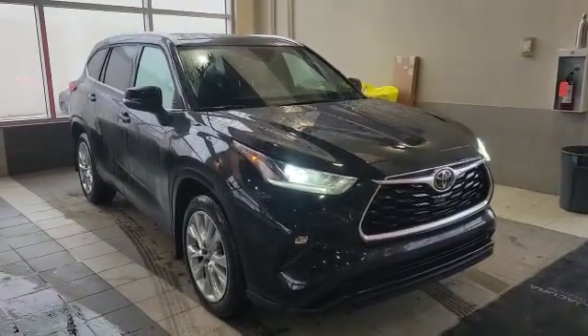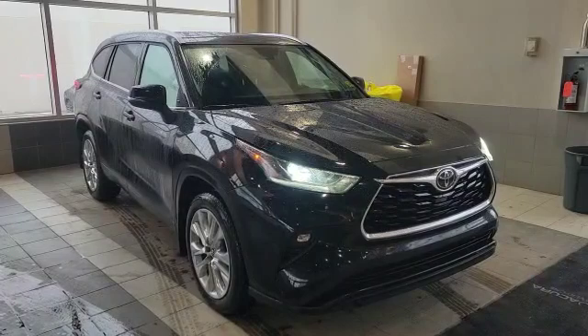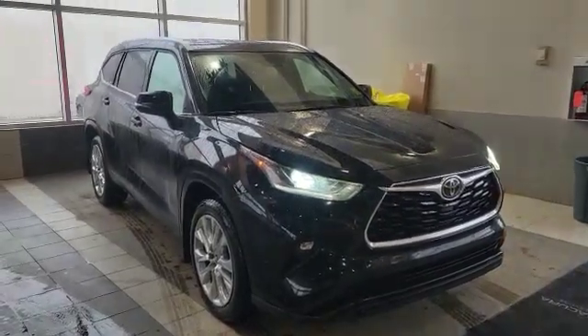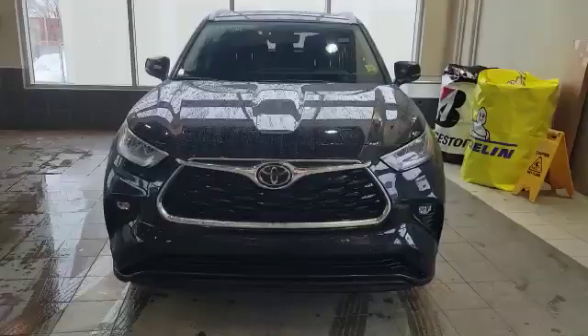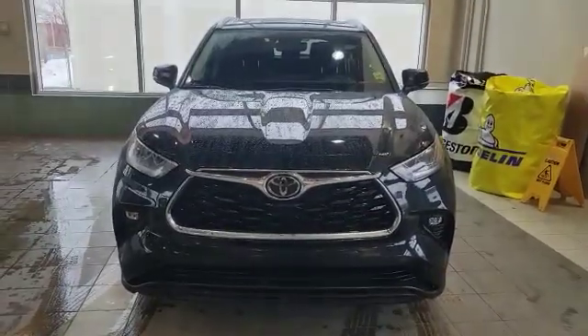Good morning Daniel. My name is Nick here with Southfield Acura. Thank you for the inquiry for this 2021 Toyota Highlander Limited. I'm going to do a quick walk-around video on it and show some options. Let's start with the front here.